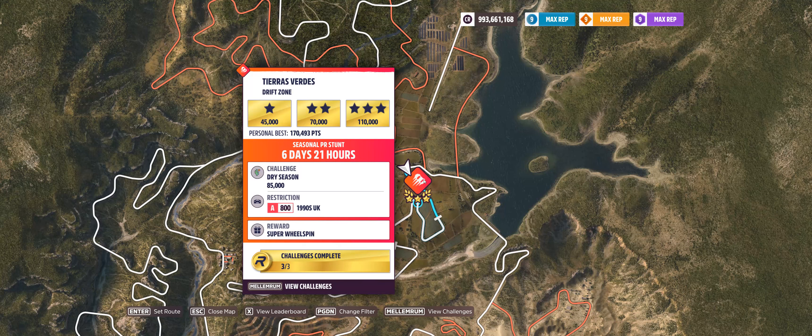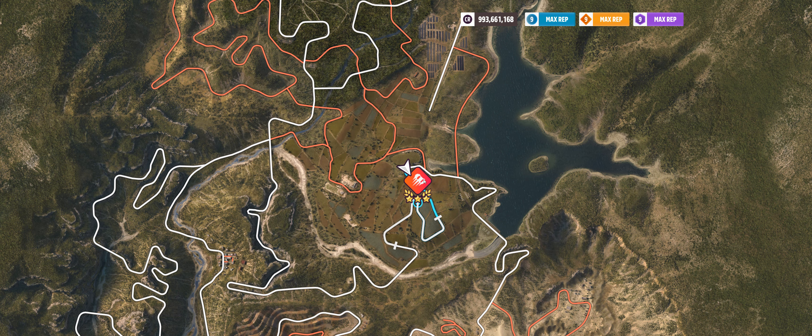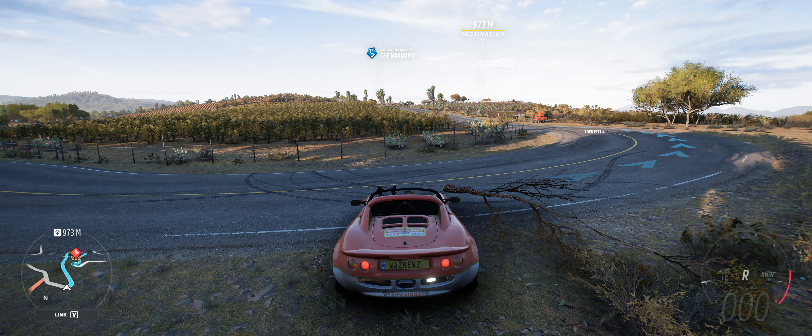Hey guys, and welcome to the Series 39 Winter Rally Adventure PR Stunt, Tierra Verde's Drift Zone, where you have to hit 85,000 points in an A800 1990s UK car, which is not easy, but I'm going to try anyway.